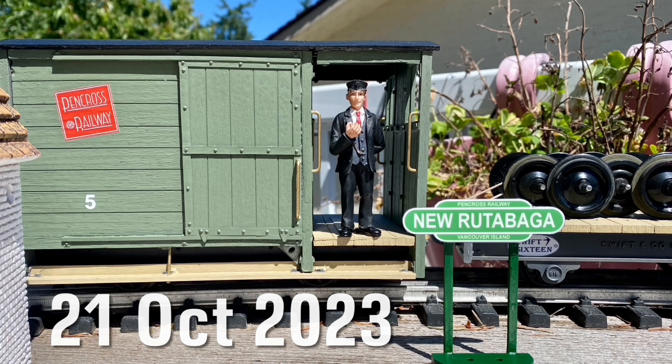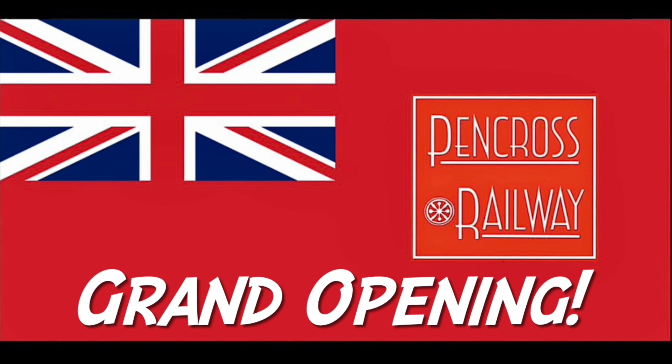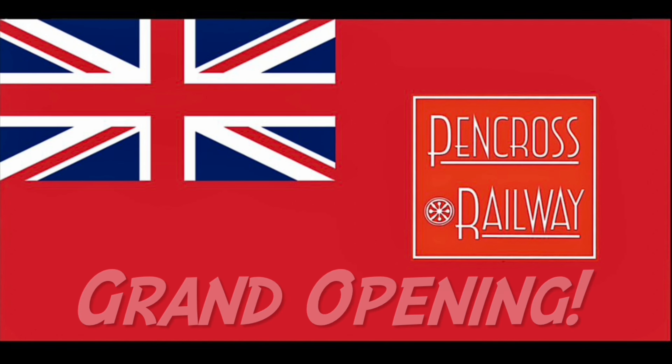Welcome aboard for another video. Thanks, Conductor Keith. Welcome to the grand opening of the Pencross Railway of Eastern Ontario.